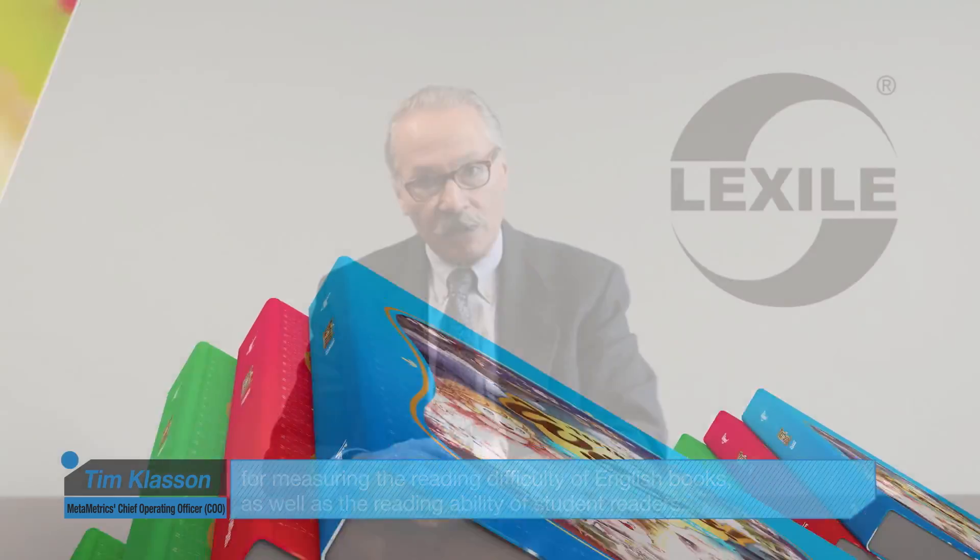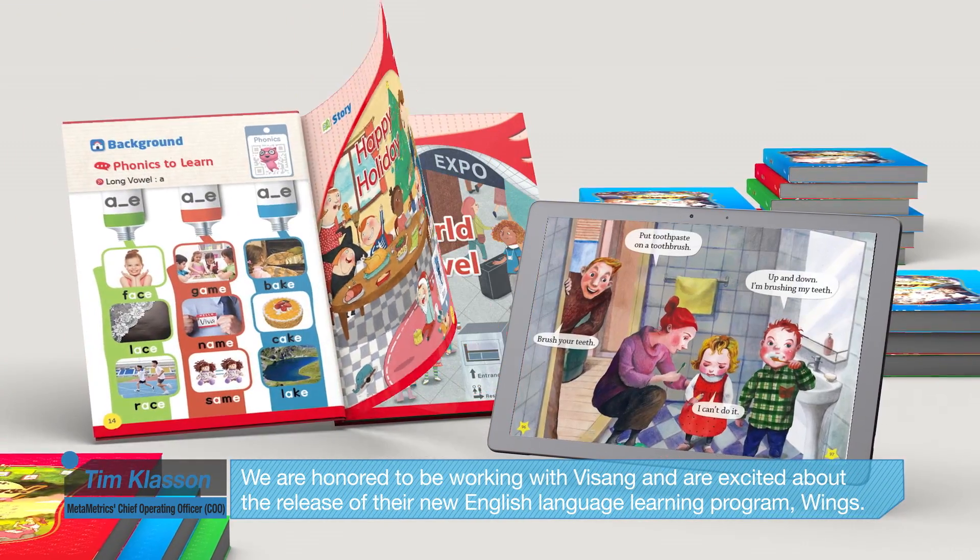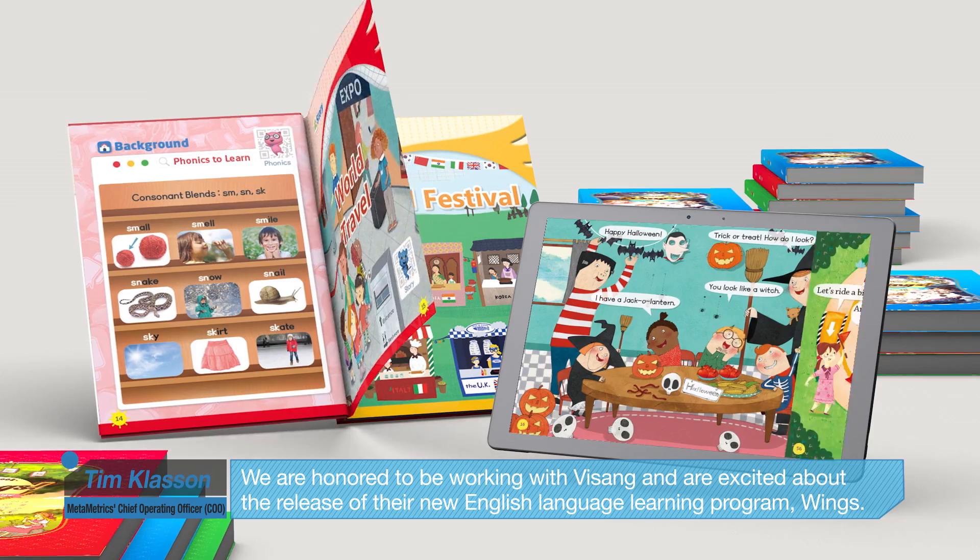Hi, I'm Tim Klassen, the Chief Operating Officer at MetaMetrics, the developer of the Lexile Framework for Reading. We're a research company located in the United States, and we developed the Lexile Scale for measuring the reading difficulty of English books as well as the reading ability of student readers. We're honored to be working with Visang and are excited about the release of their new English language learning program, Wings.